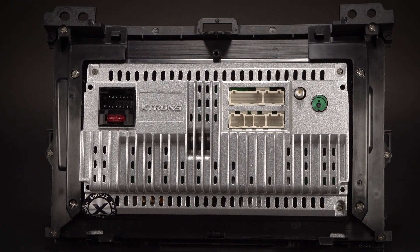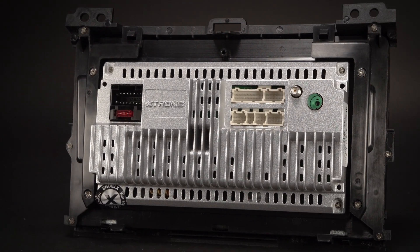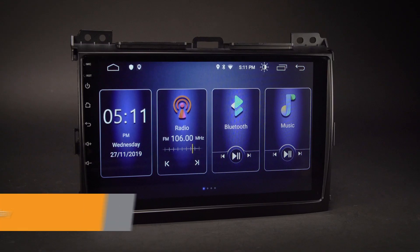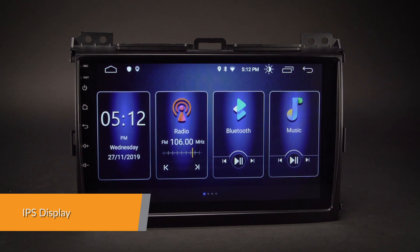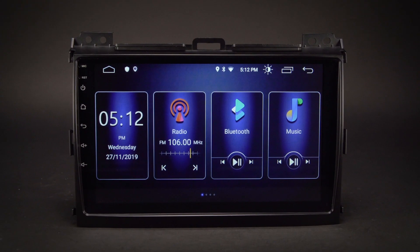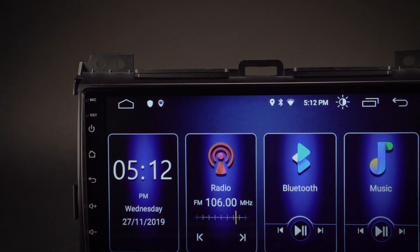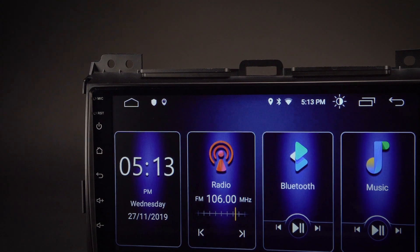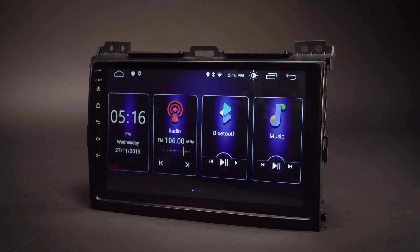The onboard 16G ROM, coupled with the 2GB RAM, allows you to download your favourite apps such as navigation, games, videos and much more. Thanks to IPS technology, it is possible to enjoy the viewing on a big screen stereo without eye fatigue or discomfort from any angle. Catch every single crisp, clear and vibrant picture from an expansive 178 degree viewing angle.